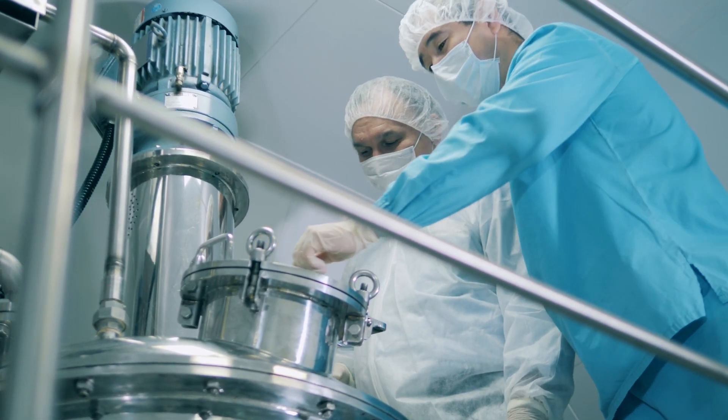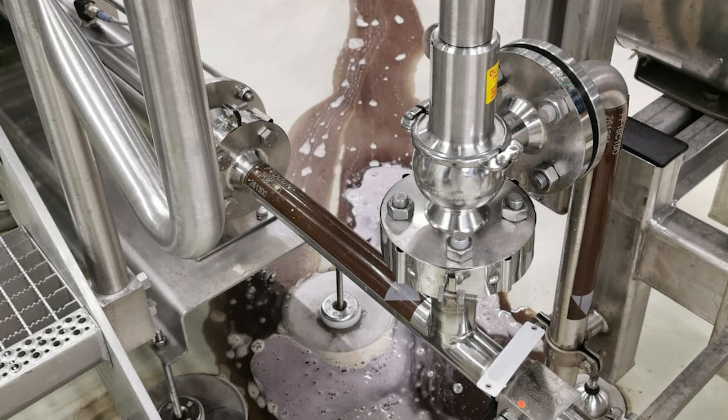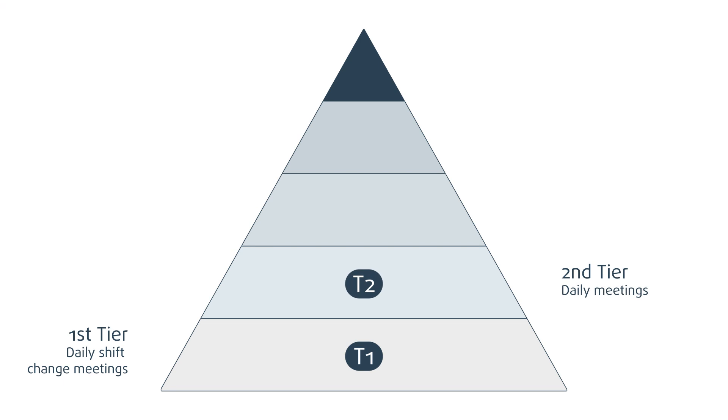30 minutes until the morning huddle — the shift handover. Level 1 of the pharma tier board. First on the agenda: a potential problem on the shop floor. A spill recorded in Shift Connector. The problem is automatically elevated to tier 2.